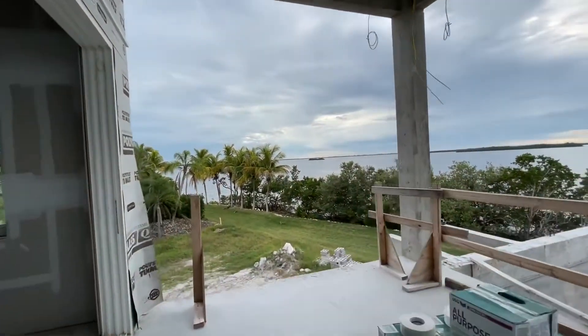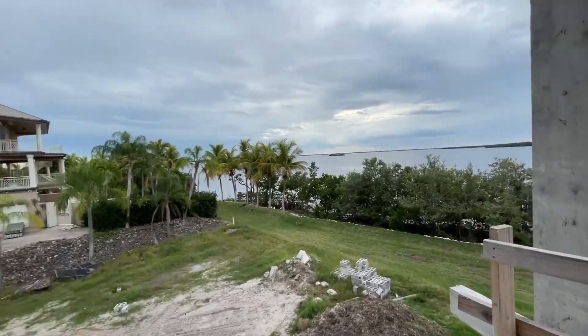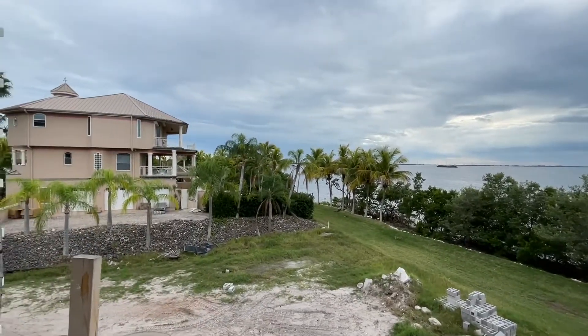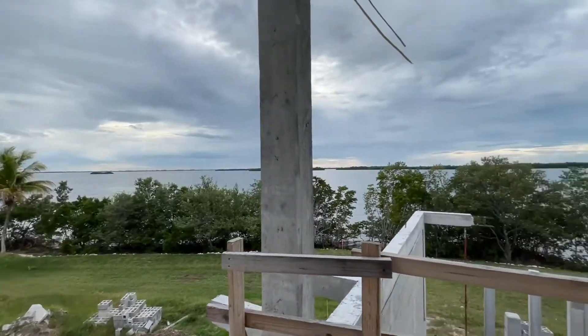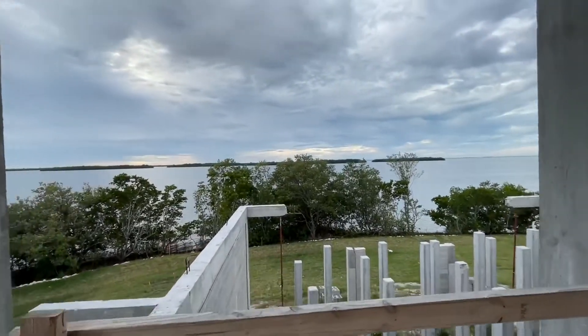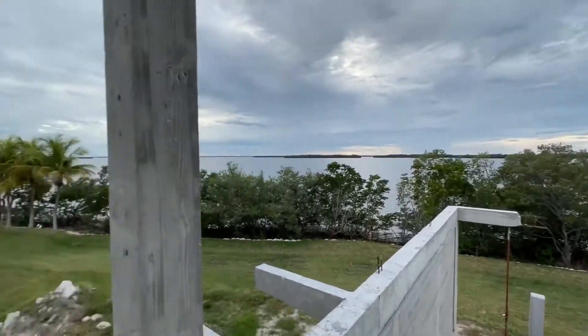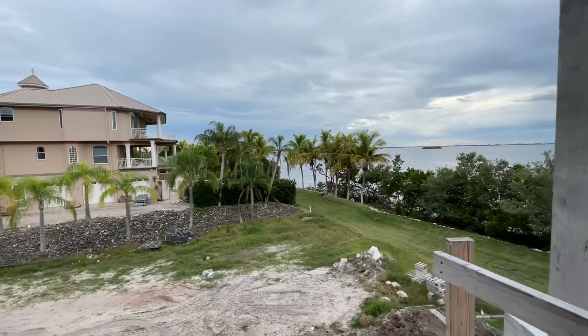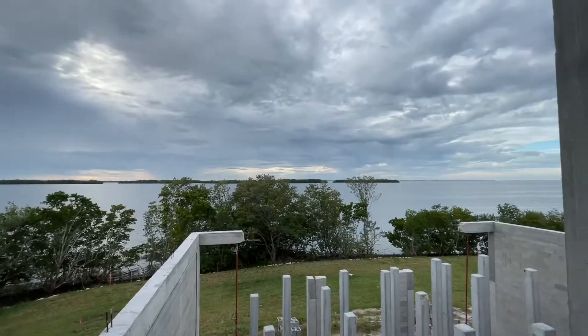All right, so here we are. Matt found a lot that's up on Pine Island. Pine Island has three different boroughs: Matlacha, which is a fishing village, Bokeelia, and St. James City. We're actually outside of St. James City, and right there, as you can see, is the Gulf of Mexico.